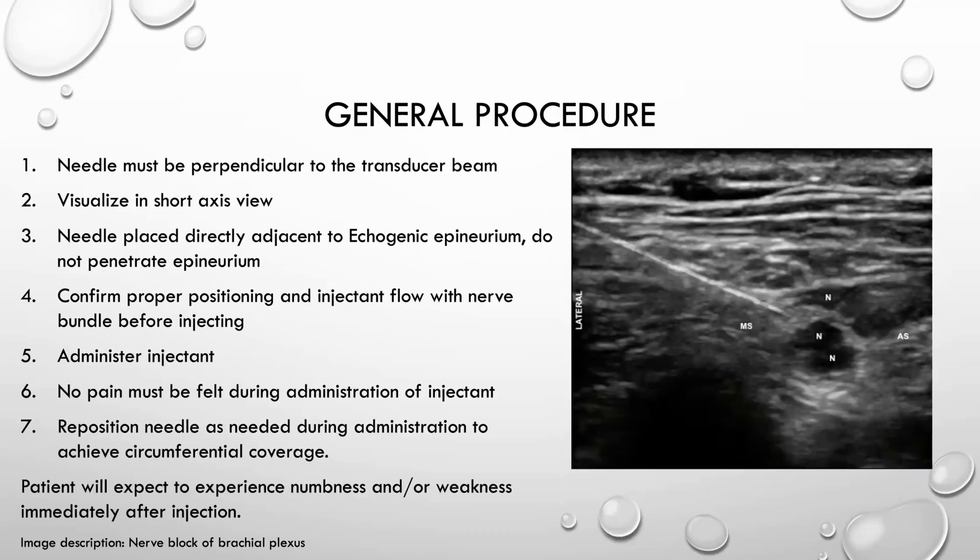Regarding the general procedure: the needle must be perpendicular to the transducer beam. On the ultrasound scan, the needle itself appears as a hyperechoic line that doesn't look like anything naturally inside the body — that's how you confirm the needle is inside the tissue. You must visualize in the short axis view. The needle must be placed directly adjacent to the echogenic epineurium, but must not penetrate the epineurium itself. You must confirm proper position near the nerve before delivering the injectant, and the patient must not feel any pain during administration.